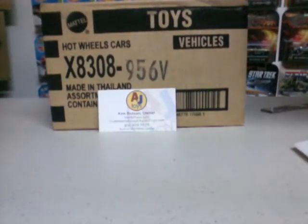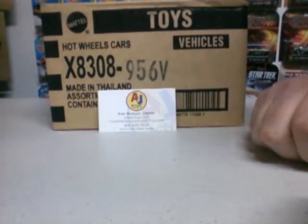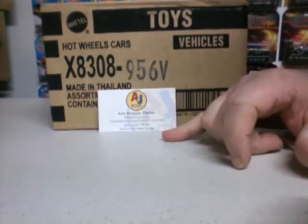What up all you collectors, you ready for another video? So we got another case from my pal, my buddy, A&J Toys.